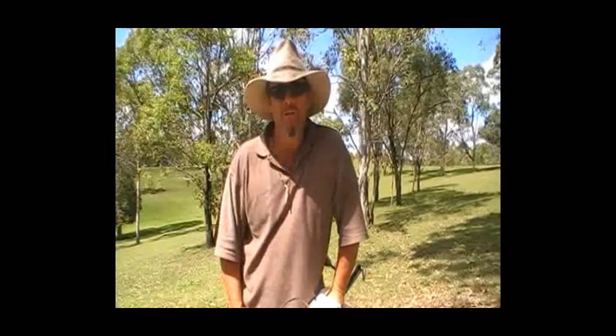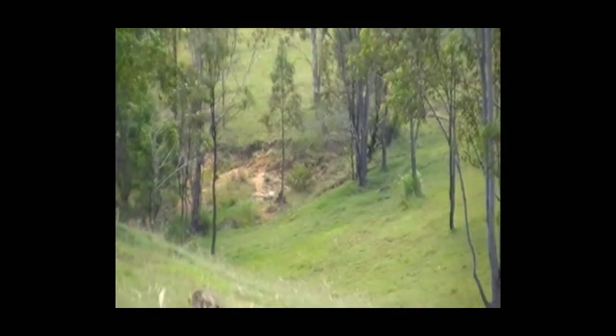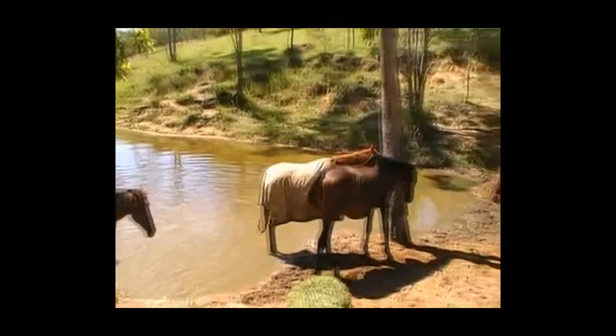So what we've done is we've caught that little Red Belly Black. Now we're going to take him away from this little cane toad, and we're going to take him down to the dam that's down there and let him go — hopefully he can go have a feed on some nice green frogs.